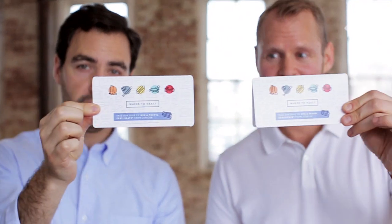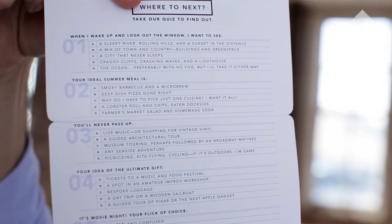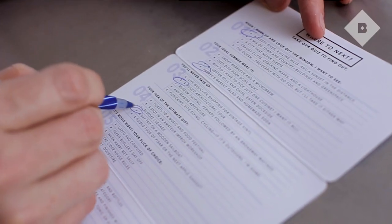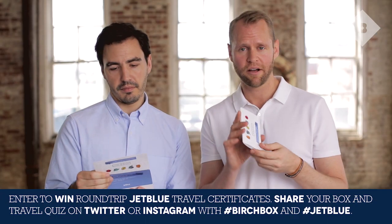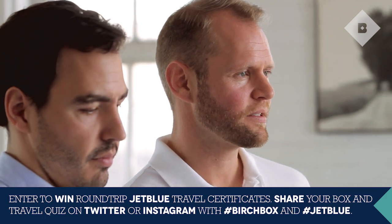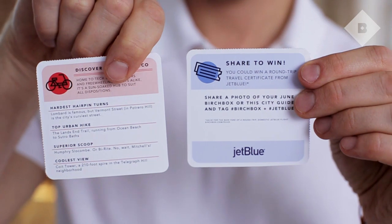The other exciting thing that we have to announce this month is that we've kicked off a partnership with JetBlue. One of the first things that we did together was this sweet travel quiz. If you're thinking, like, where am I going to spend my summer vacation, this can actually help match your personality and your style to a destination. Take a picture of this with your box and hashtag Birchbox and JetBlue, and you'll be entered to win a free round trip voucher with JetBlue.